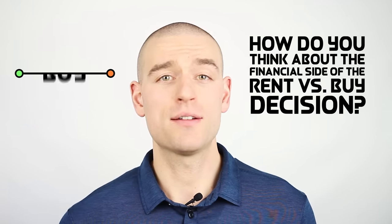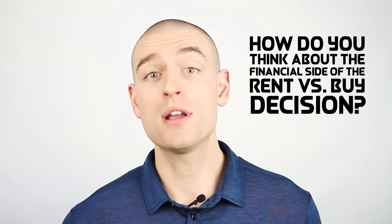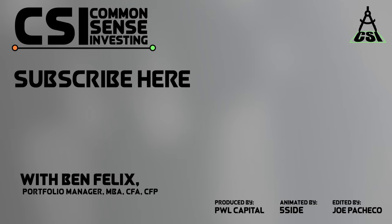How do you think about the financial side of the rent versus buy decision? Tell me about it in the comments. Thanks for watching. My name is Ben Felix of PWL Capital and this is Common Sense Investing. If you enjoyed this video, please share it with someone who you think could benefit from the information. You can also tune in to weekly episodes of the Rational Reminder Podcast wherever you get your podcasts.